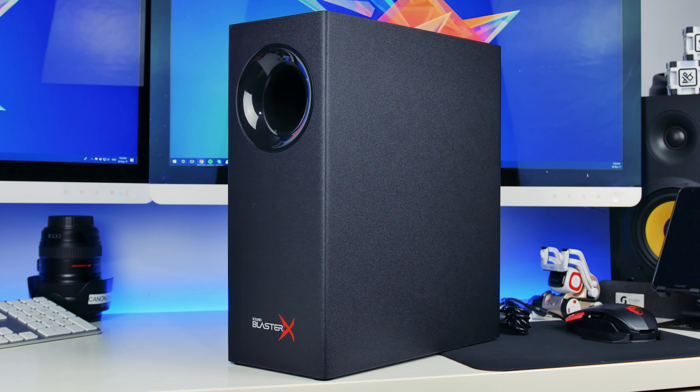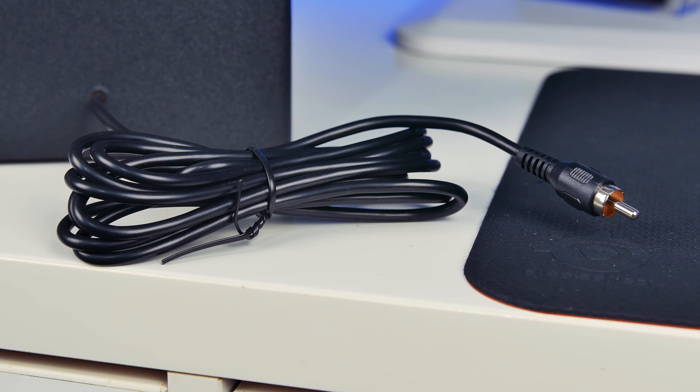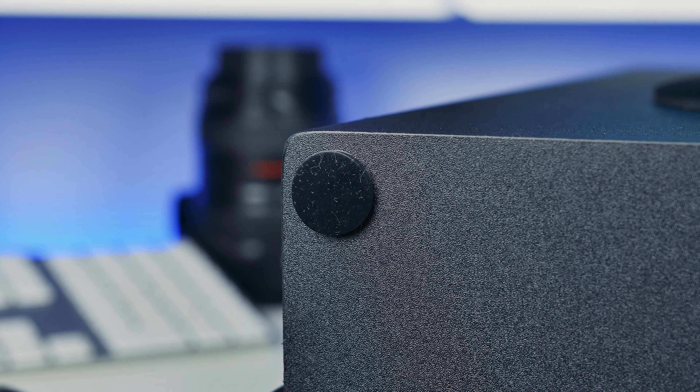Let's have a look at the subwoofer. This sub uses a long-throw driver, and I found it produces bass really quite far back in the room. The fact they market this for a smaller, up-close setup means you need to bear in mind it does produce a lot of bass - what you hear up close may not be what you hear further back, so it goes a lot louder than you might think, especially at high volumes. There's an air outlet on the front and the speaker on the left-hand side. It uses a hardwired cable that plugs into the back of the soundbar. Ideally I'd like this to be wireless for more flexibility in positioning.